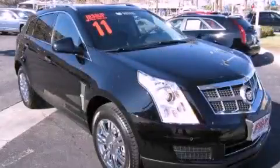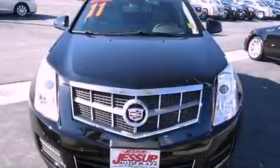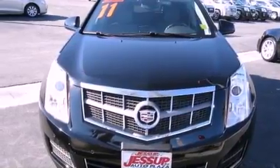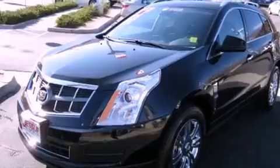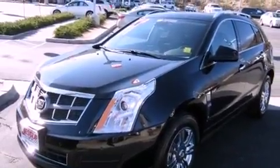This is a certified pre-owned 2011 Cadillac SRX, a drive-in shape that provides endless luxury. It features a 3.0-liter six-cylinder engine and an automatic transmission.